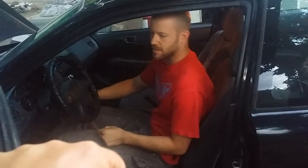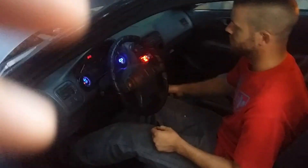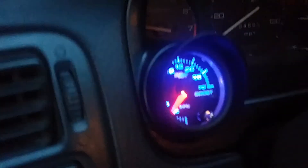They start the car so you can hear it. It has a camo headliner because he's a badass like that. It idles alright, but with the size of the injectors and the cam it's a little rough. Boost gauge is live, O2 is showing.